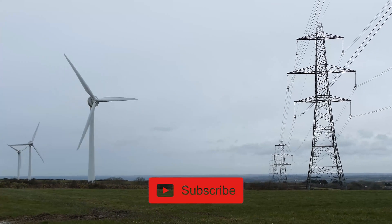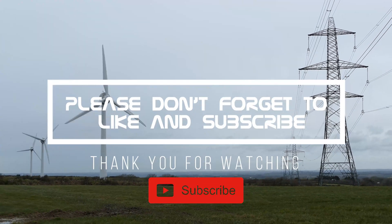If you enjoyed watching this video, please don't forget to like and subscribe. Comment down below and thank you for watching.